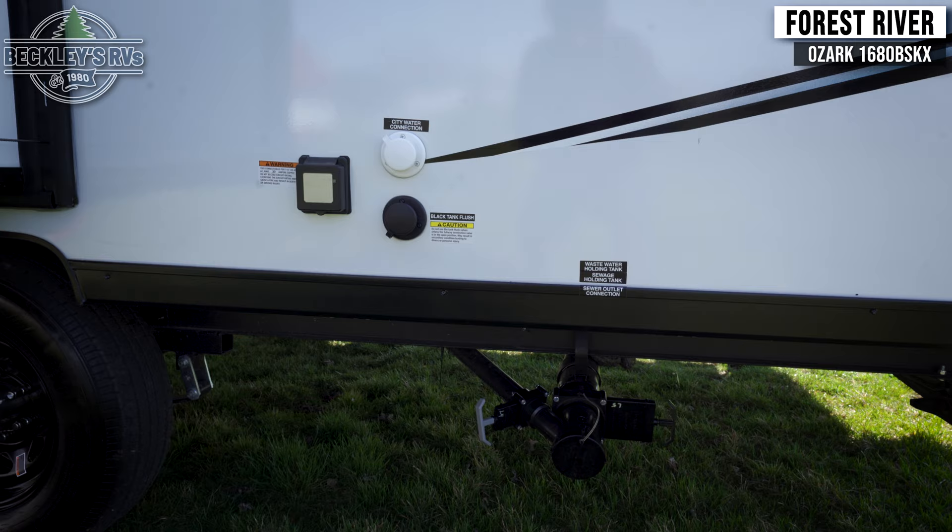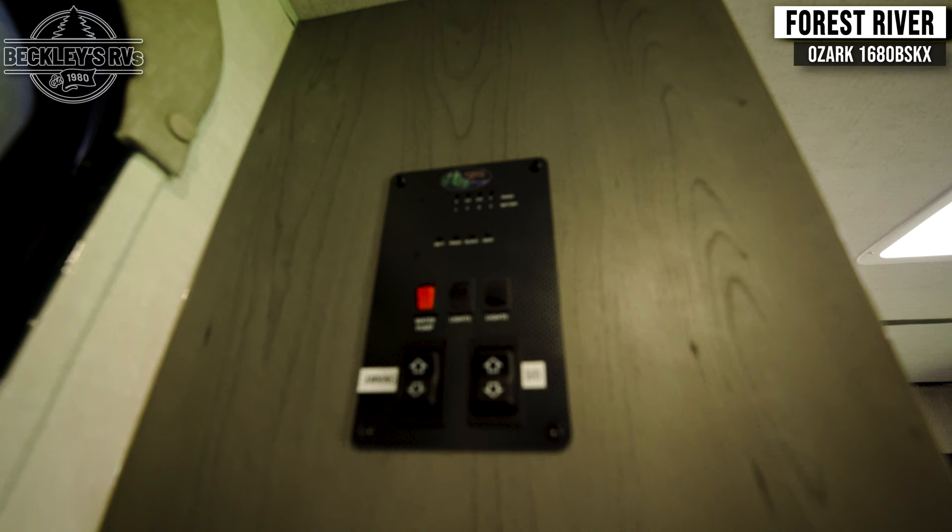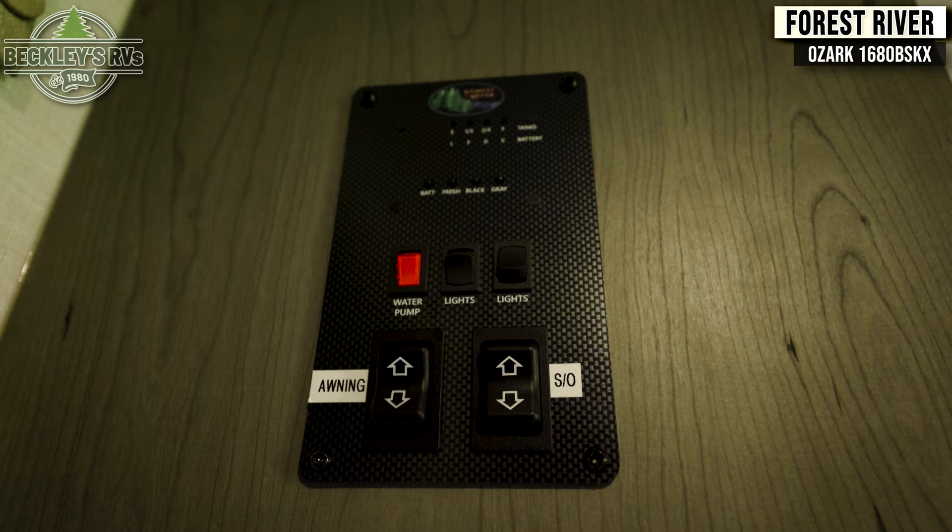Entering the coach, the first thing you should make note of is the location of your control panel. Here you'll find controls for the lights, slide, awning, and level readings.